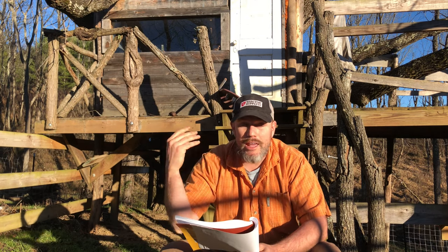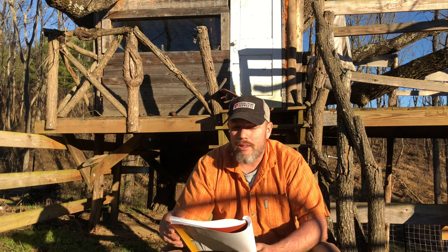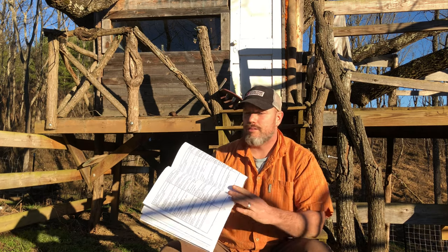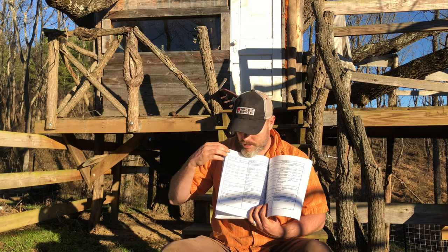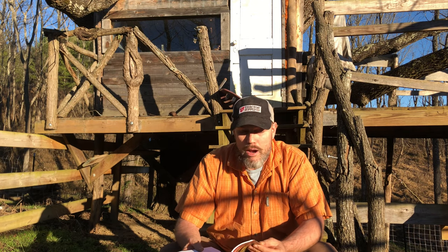There's a section on how to find the queen — something I really struggled with my first year — and a section on what to do when you can't find the queen, because you're not always going to find her even though she's there. There's also a section on common pests and parasites, and then the inspection log. You actually bring this inspection log into your bee yard and keep track of all your data, so over time you can see what's happening in your apiary and figure out if there's a problem.